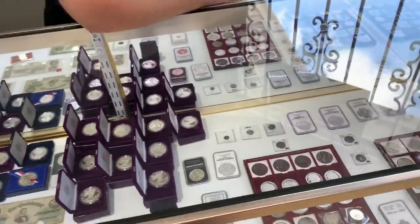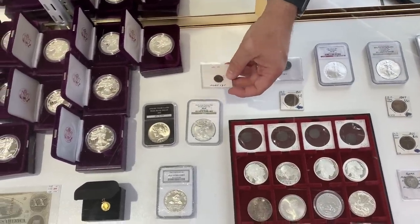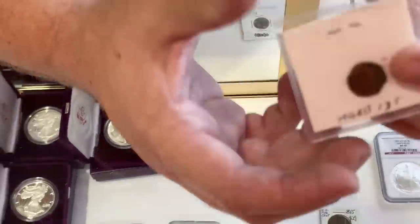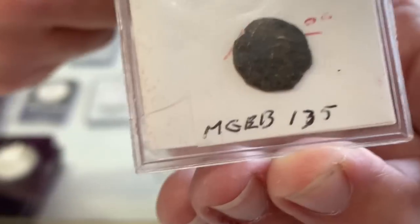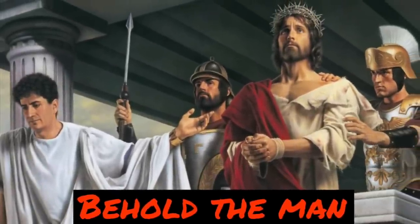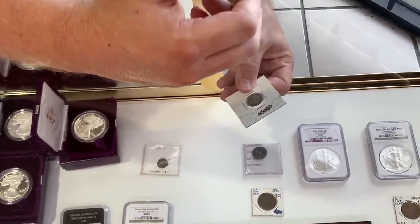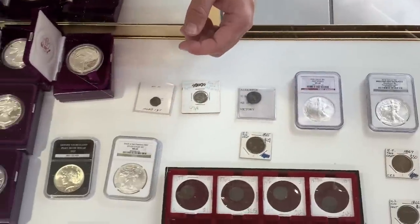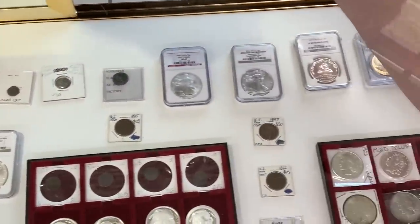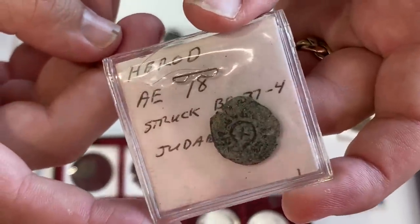I still have a couple of meaningful pieces from that collection. This is a Pontius Pilate coin — the guy who ultimately made the decision to crucify Jesus. This was his currency from Judea. It was identified not by me but by the expert who sold me the collection. I also have a King Herod coin.